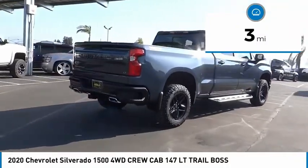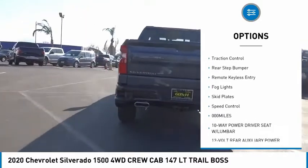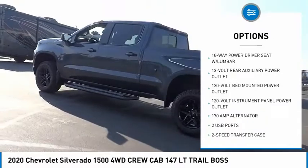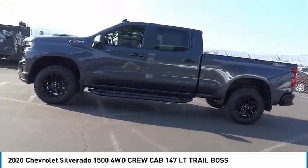Here are some of this vehicle's great options: Hill Descent Control, Electronic Stability Control, Alloy Wheels, Brake Assist, Traction Control, Rear Step Bumper, Remote Keyless Entry, Fog Lights, Skid Plates, Speed Control.